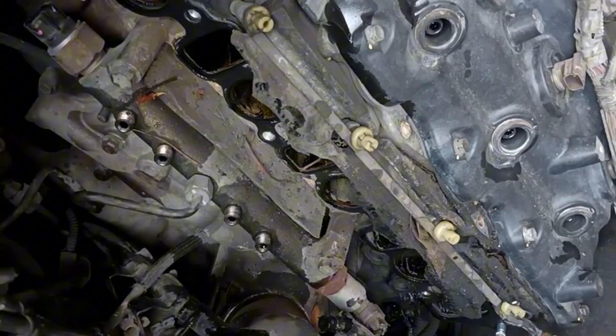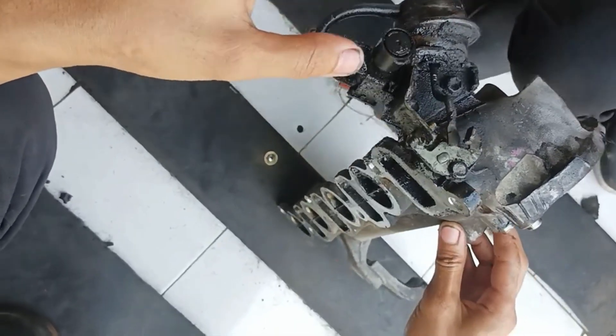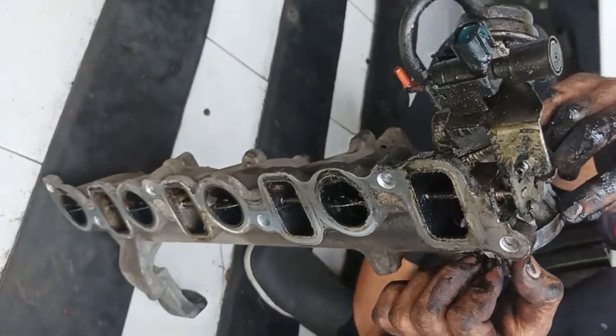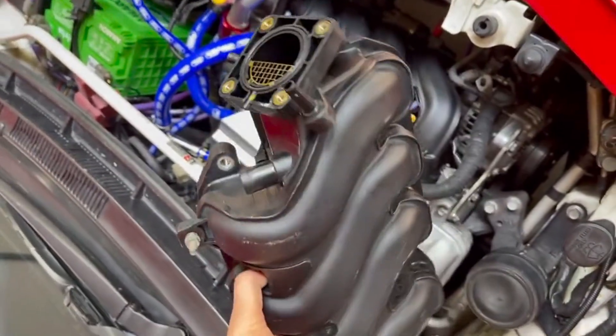But here's the truth: this isn't as rare or catastrophic as it looks. In fact, oil in the intake manifold is more common than most folks realize, and in many cases you don't have to tear the whole engine apart to fix it. So let's get down to the basics — no nonsense, just the straight facts. Exactly how we mechanics like it.